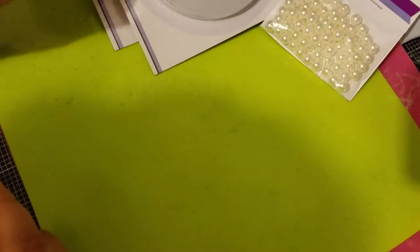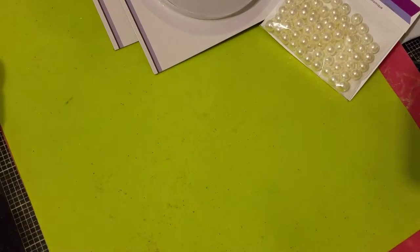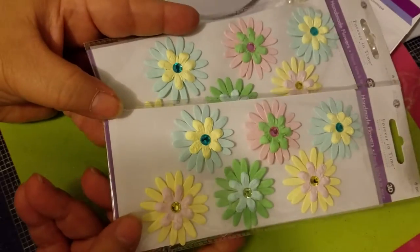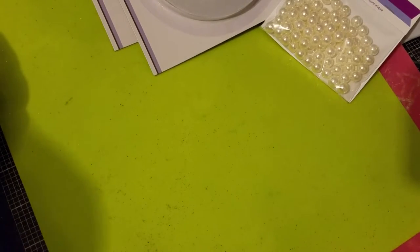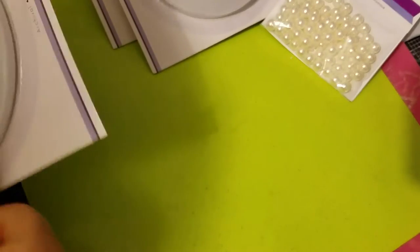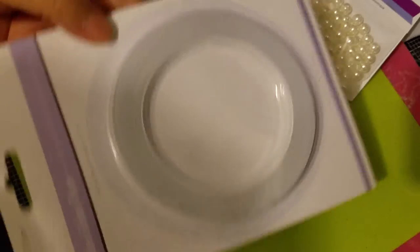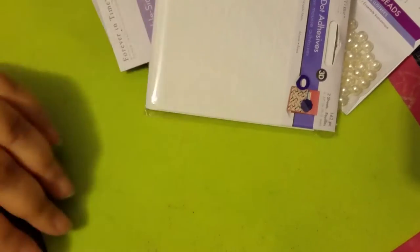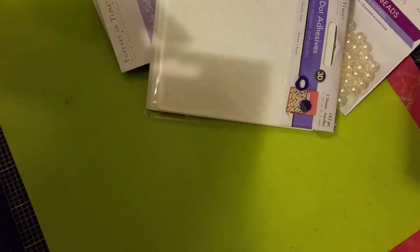I got a shawl for the resin so I can pop the bubbles. I also got flowers in spring colors — there were more over there but I only grabbed two in that color. And I got cups for the resin, more double-sided tape, pop dots — they're good — and more flowers.